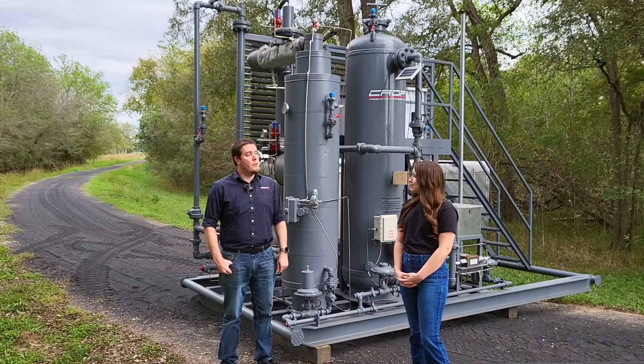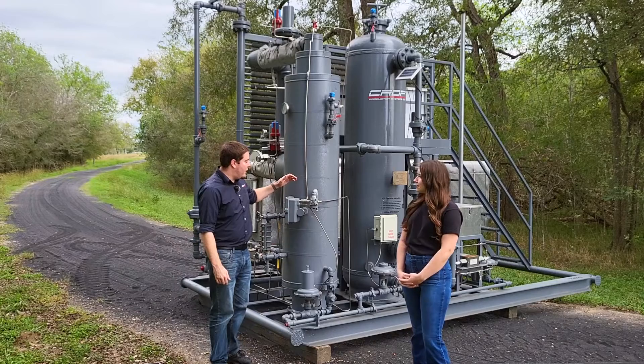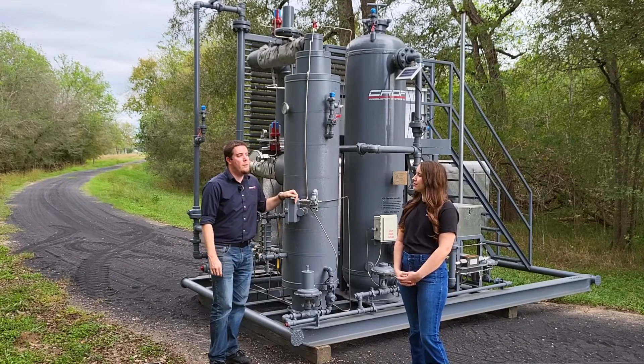The FCS, or what we call our Fuel Gas Conditioning System, is the skid we have behind us. This is a smaller system — kind of an all-in-one FCS for us — that can do about half a million cubic feet a day.